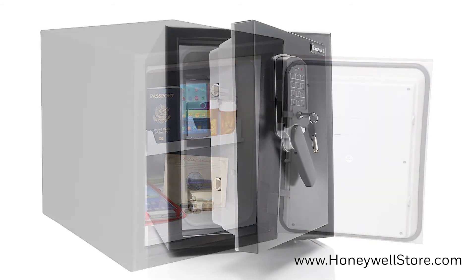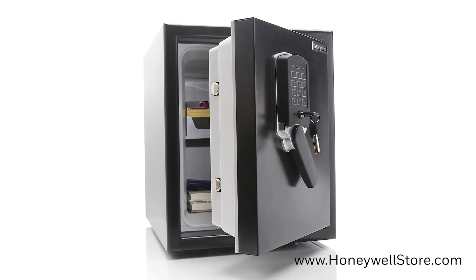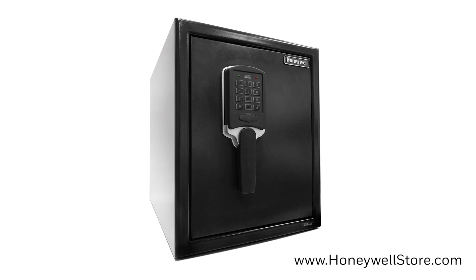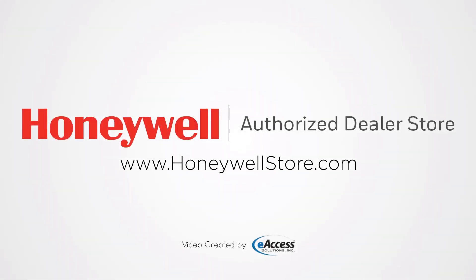The Honeywell 2607 waterproof 2-hour fire safe with digital lock and motion sensor alarm comes with a seven-year limited warranty. For more information or to purchase this product, visit www.honeywellstore.com.